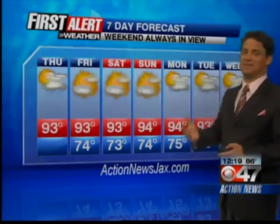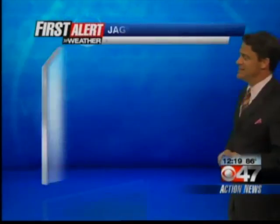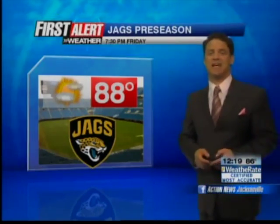This weekend: 93 on Saturday, 94 on Sunday. That's your First Alert 7-day forecast where the weekend is always in view. Also, headed to the Jags game? It's Jaguars against the Dolphins tomorrow night. It's still going to be 88 degrees when the Jags kick off at 7:30. So go Jags!